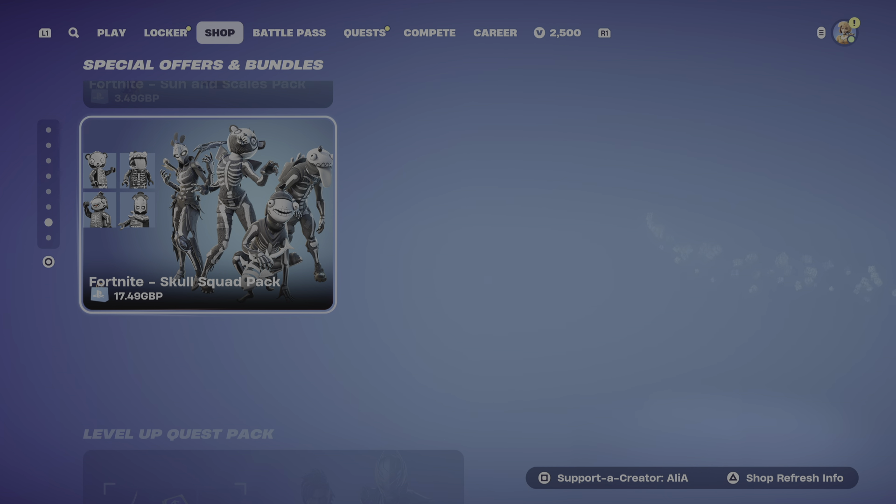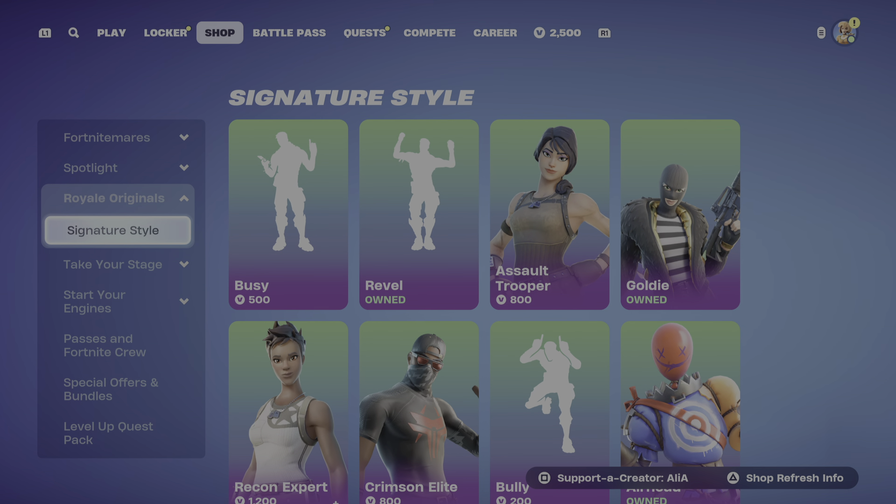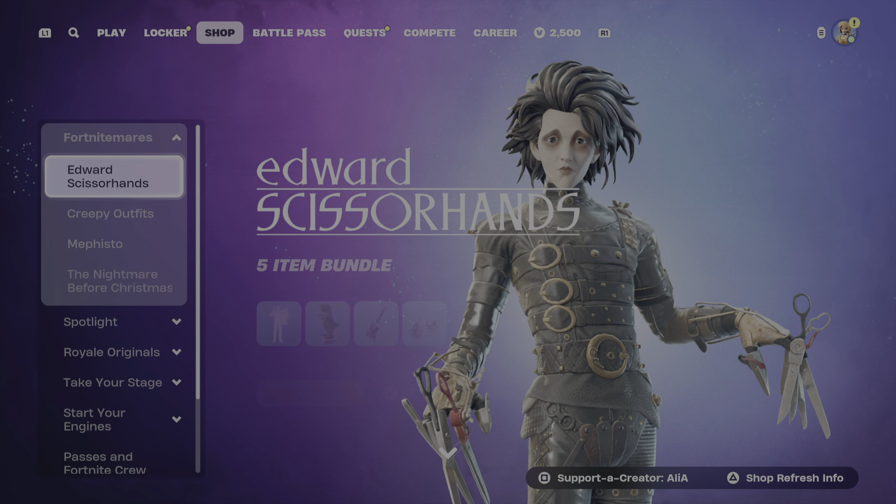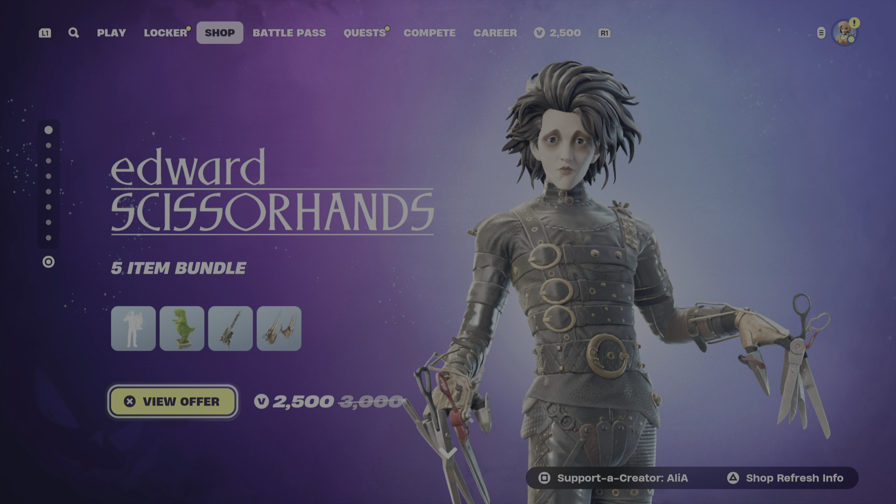We have the special offers and bundles, and can't forget the level up quest pack. It doesn't look like we have that brand new skin, so I wonder if we're not getting it tonight. I hope you guys enjoyed this video. If you did, don't forget to smash the like button. Let me know in the comments which is your favourite item and bundle so far, and which skin are you looking forward to. I'm really looking forward to that She-Venom skin - that's going to come later in the month. If you are new to the channel, don't forget to subscribe and hit the bell notifications. Peace!